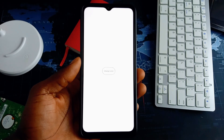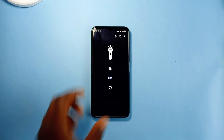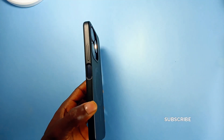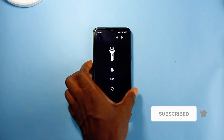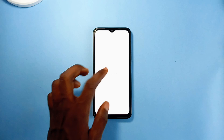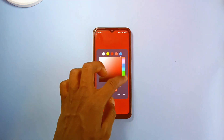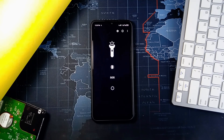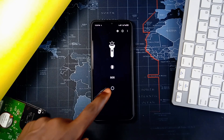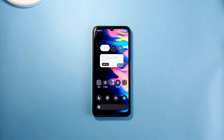Aside from using it as a torch, the application has an SOS toggle and also enables different variations on how your phone's flashlight comes on. You can also change colors on the main screen flashlight. In cases like I mentioned, try using this application — it is really helpful.